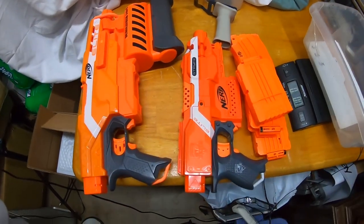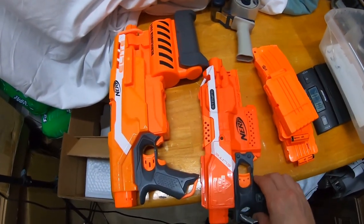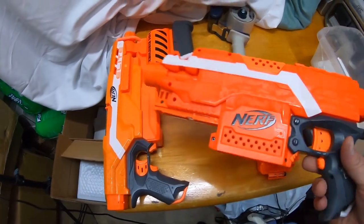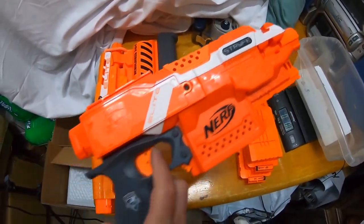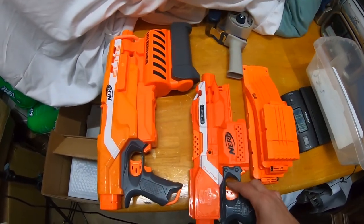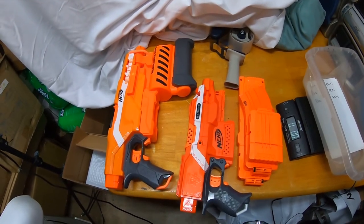I sold this Nerf lot — it was the Demolisher 2-in-1 blaster with the Strife blaster and three magazines. The Nerf Strife is a more desired, more expensive blaster, so that made the lot pretty nice. The lot sold for $45.97.